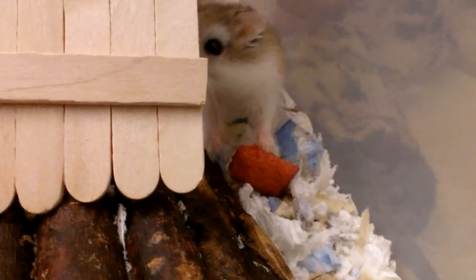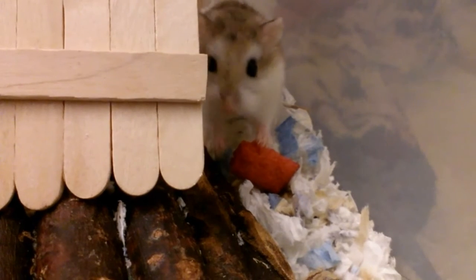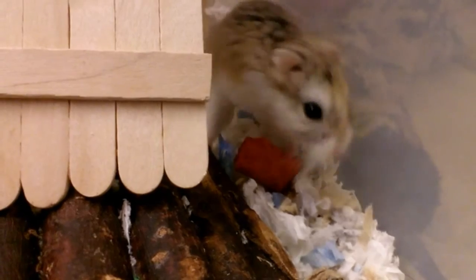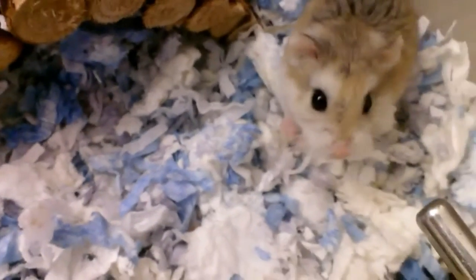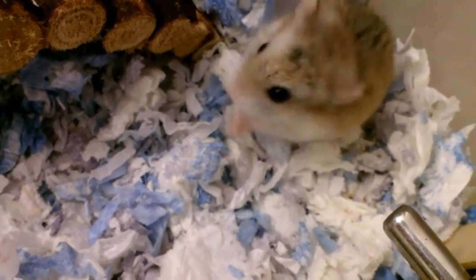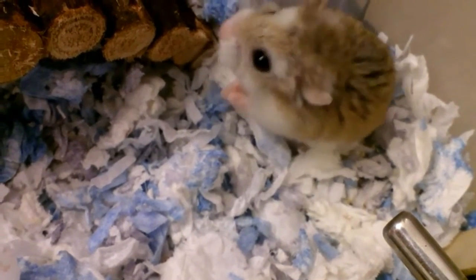If your hamster is still biting on those bars, I personally think that you should not give your hamster a barred cage at all, because your hamster is biting on them way too much. There are other options — not in pet stores, but you can still get aquariums and tanks in the fish section, which are great options.